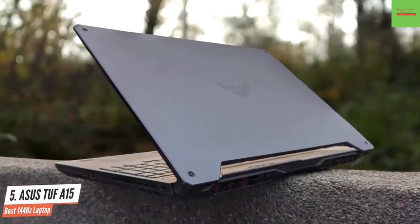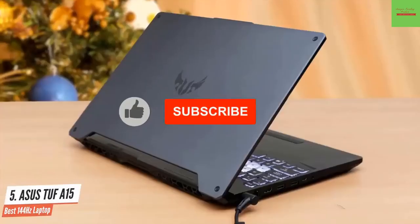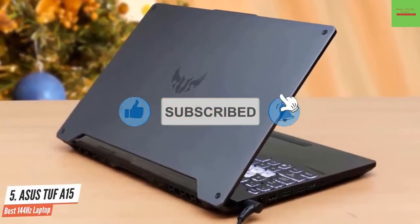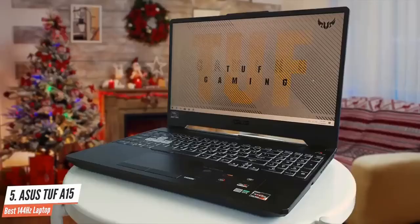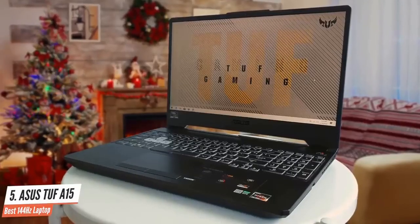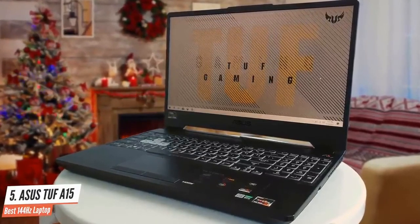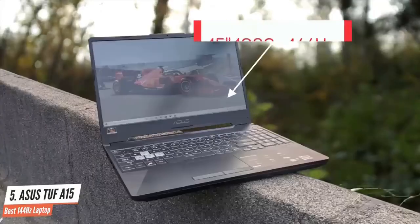The TUF A15 is a well-rounded machine with an octa-core AMD Ryzen R7 4800H processor. You'll be able to download a sizable library of PC games with 512 gigabytes of storage. Meanwhile, 16 gigabytes of 3200 MHz memory gives the Asus TUF Gaming A15 a strong foundation for video editing, sure to attract creatives. The screen is a 15.6-inch 1080p display with a 144Hz refresh rate.